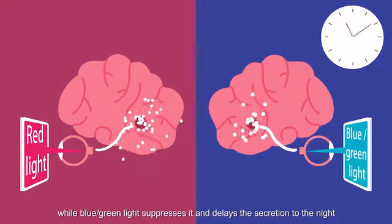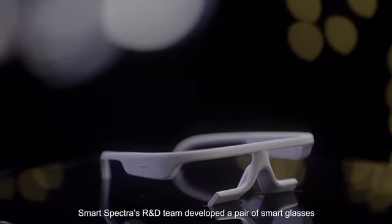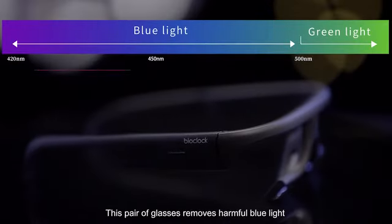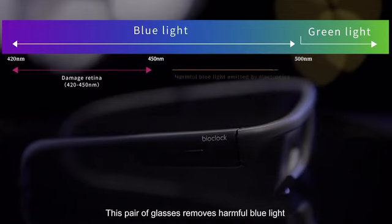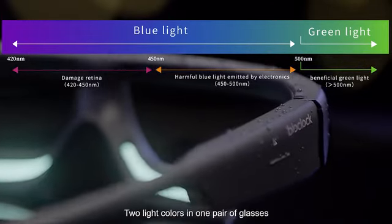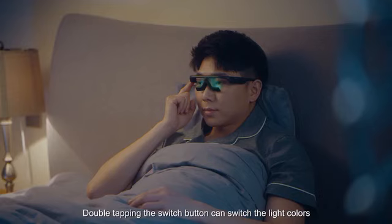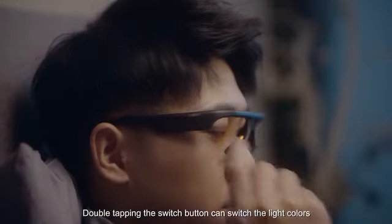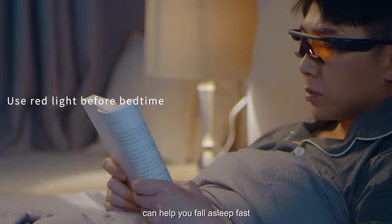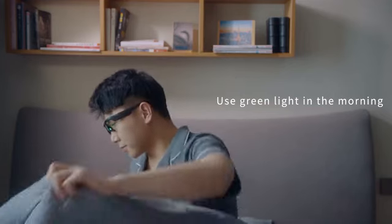Based on these breakthroughs, Smarts Spectra's R&D team developed a pair of smart glasses. This pair of glasses removes harmful blue light and uses completely harmless light with a precise wavelength — two light colors in one pair of glasses. Double-tapping the switch button can switch the light colors. Using red light before bedtime can help you fall asleep fast and enjoy better sleep. Using green light in the morning will make you feel more rested, refreshed, and active.